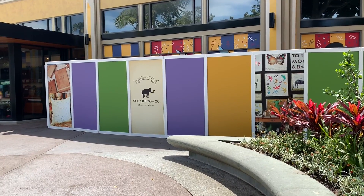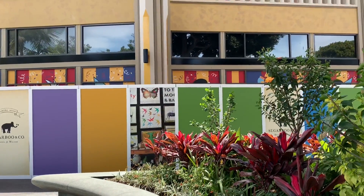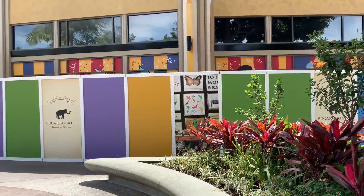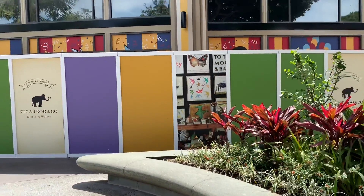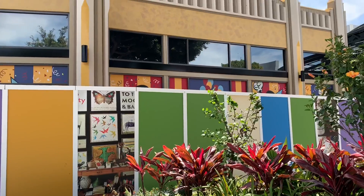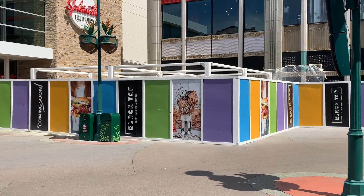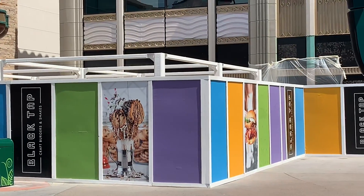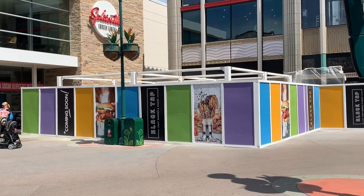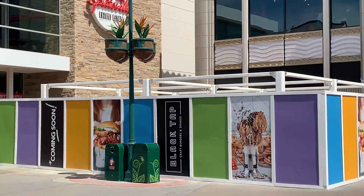Still no visible progress on the Sugar Boone Company, so I would assume next week we'll probably see a little bit more. It should be open sometime this summer if not in the fall — I need to go read the press release again. Over at Black Tap it looks like they've completed more of the outside awning area and painted it that primer white color, which is pretty good progress since the last video.